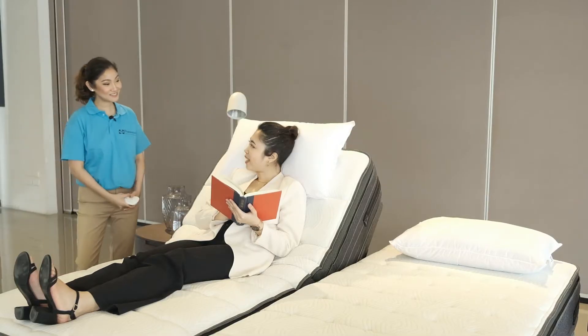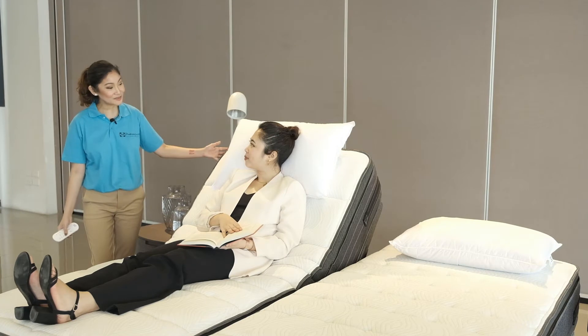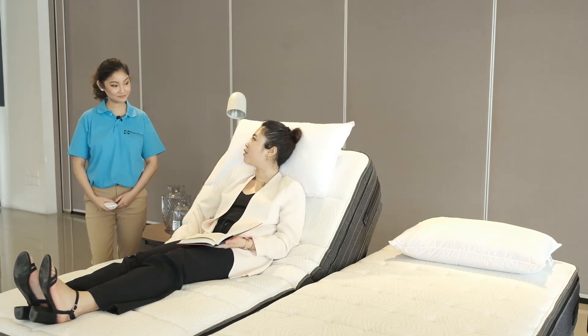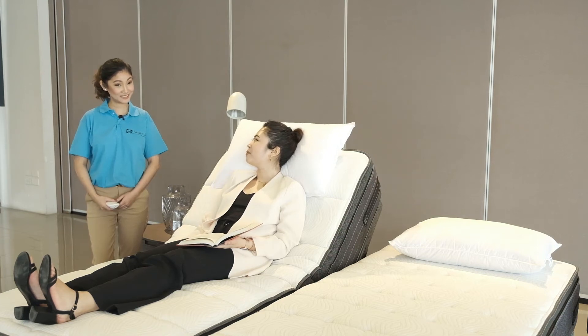Hi Liz! Hi Sealy! How do you find your adjustable mattress? Very comfortable. I like how the mattress feels firm and supportive regardless of my position.